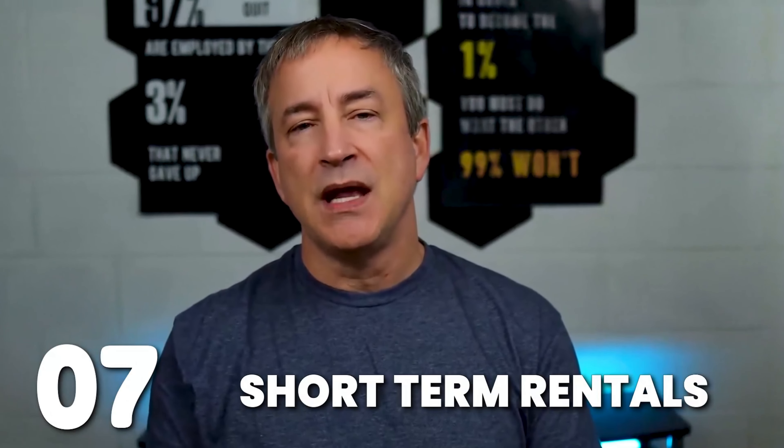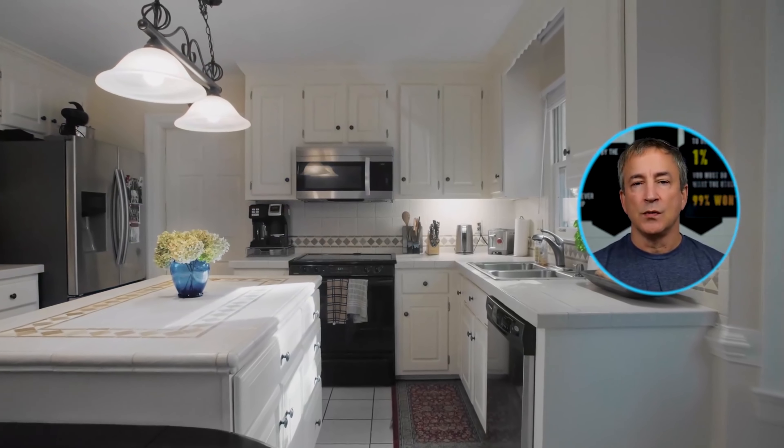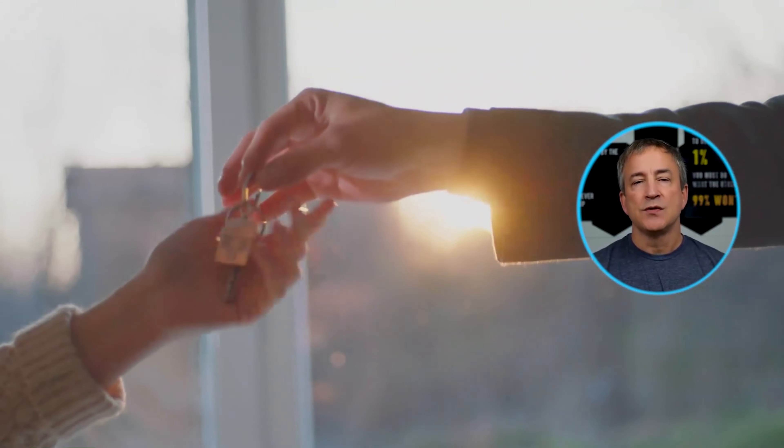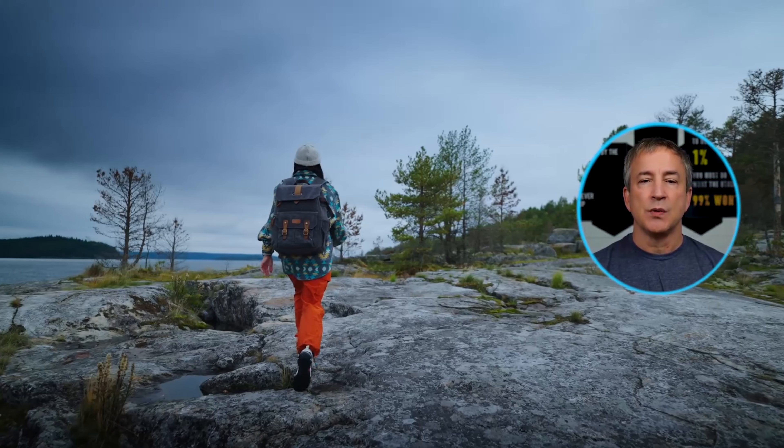Number seven: make money with short-term rentals. Short-term rentals offer a fantastic opportunity to generate passive income by turning a house, condo, or apartment unit you own into a money-making asset. List your space on platforms like Airbnb or VRBO, which make it easy to showcase your property to potential renters. Take great photos highlighting the features, and note the flexibility it offers — whether you're traveling for the summer or just want to explore the world, renting out your space can be a very lucrative endeavor.